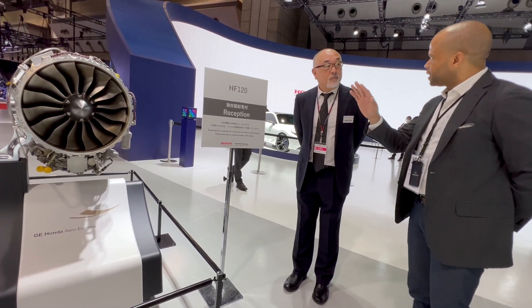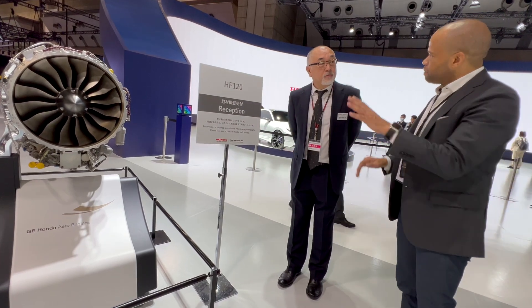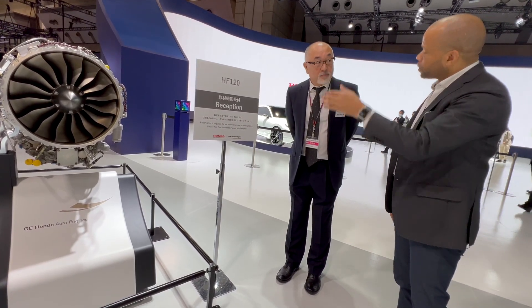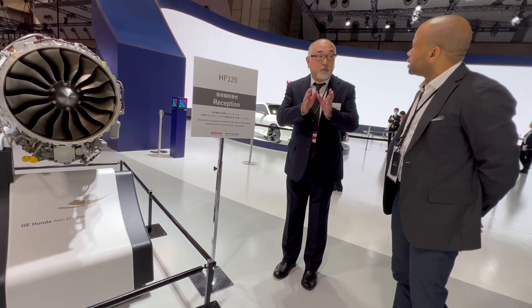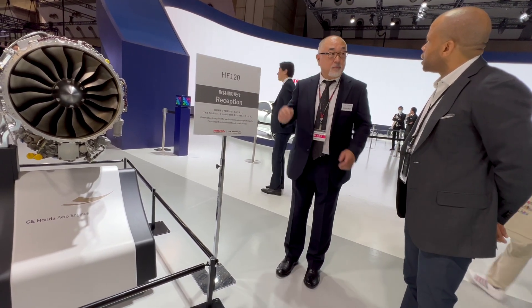Is this the same engine on the first generation HondaJet Elite? Yes. They continue to use the same engine from the original HondaJet through the current version.